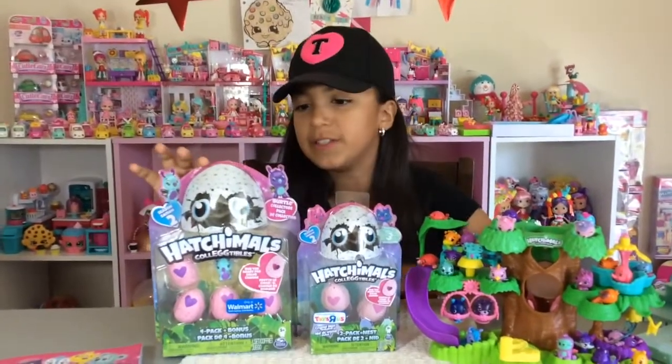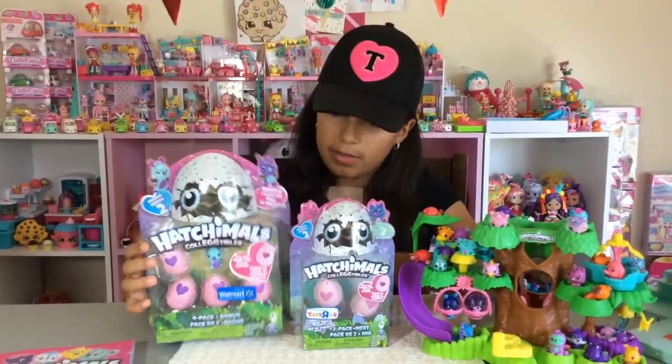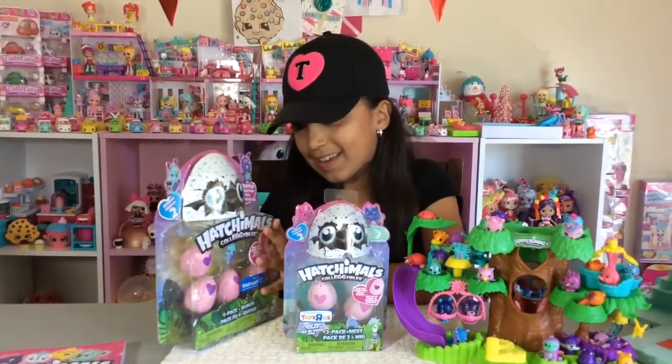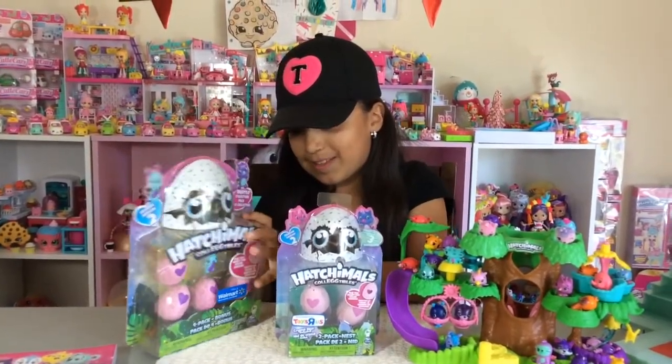The first pack I'm going to open up is this one. Now let's open it — can't wait to open up these Hatchimals!